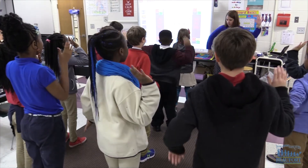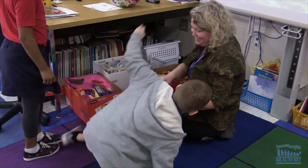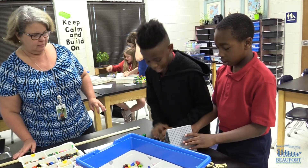It's a special environment here. We're a family and we work as a team to grow our children as far and as fast as we can.